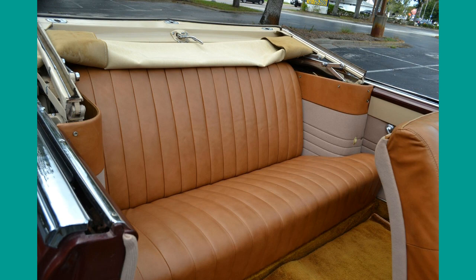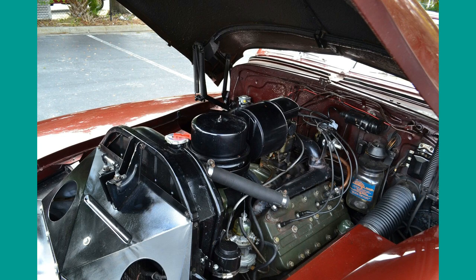Shown from many angles, this 1947 maroon convertible with tan top is in flawless shape.